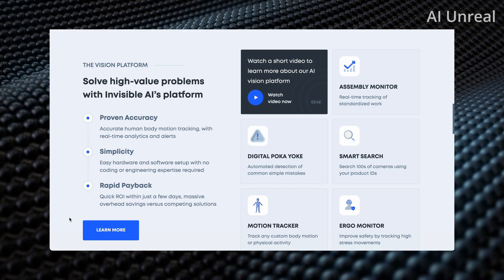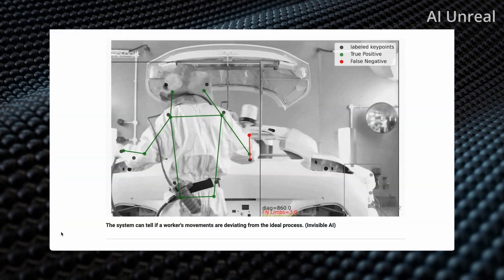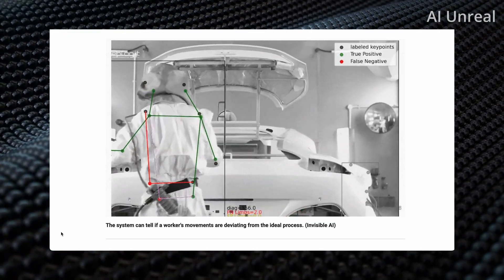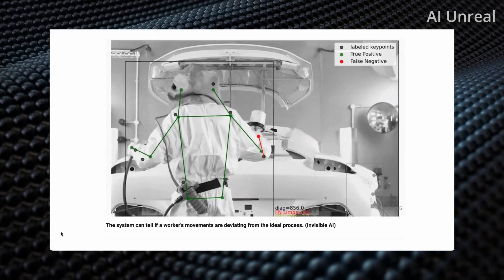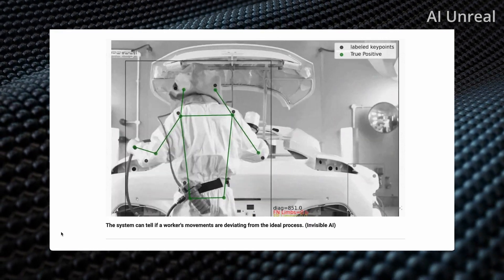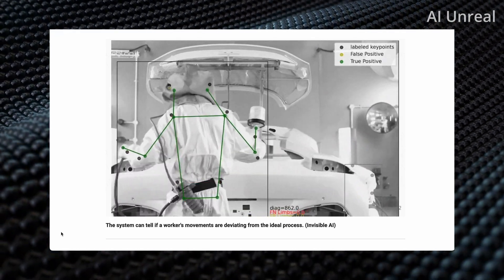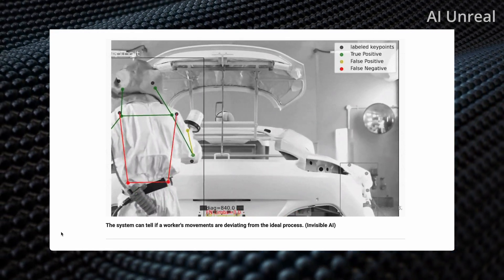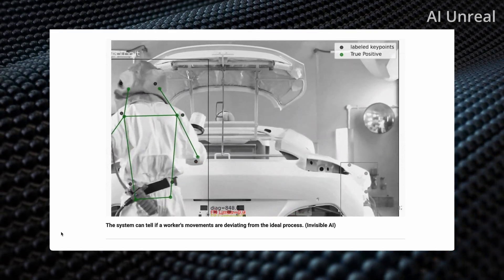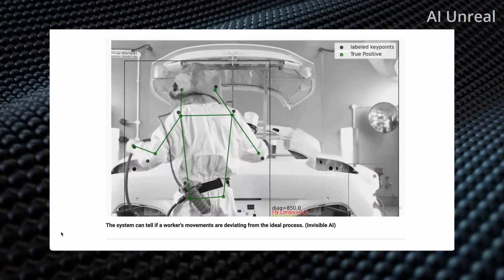Here is another visual from Fox News looking at deviating from the normal process. For this particular example, a person appears to be painting a portion of a car. I'm not an expert in car manufacturing or paint application, but from an AI and efficiency standpoint, you wouldn't want to spray at random angles — ideally you'd want it done in a nice, efficient, and smooth manner.